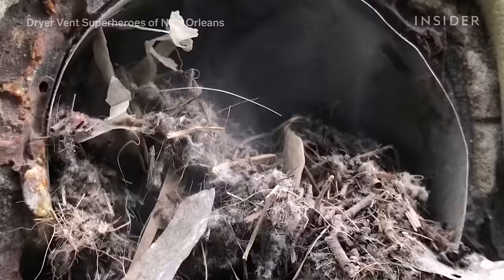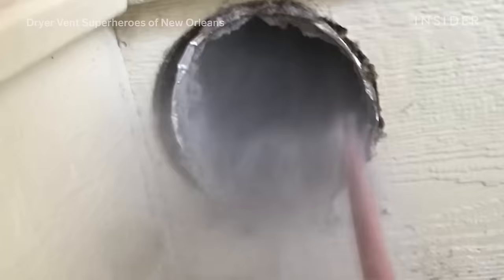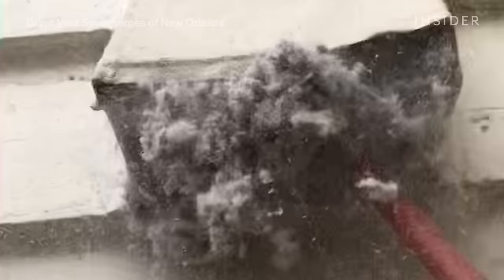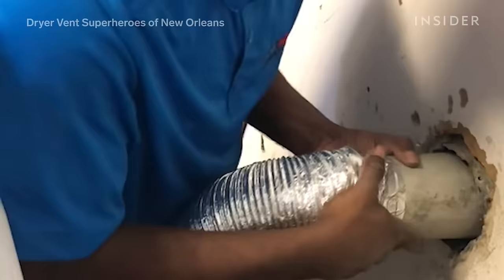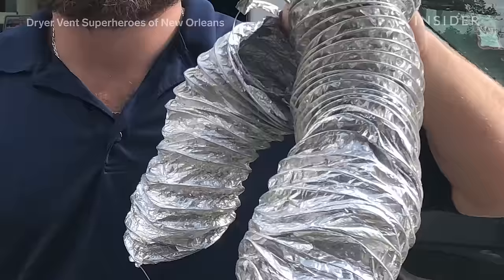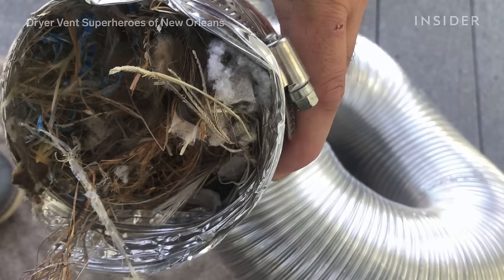It took us about two hours to clean the vent in entirety and scope it with our little camera about six times to make sure we got every little piece out. As lint builds over time, the heat can't get out — it stays there, accumulates, condenses, and that's actually how a fire will start. Part of our inspection is to make sure the vent is properly connected within the wall. We only use metal flexible vents — they're the only type of connection hose that can actually contain a fire, as opposed to foil vents. If you look on the back of your dryer, most dryers say don't use a foil vent, but most people just don't read that warning.